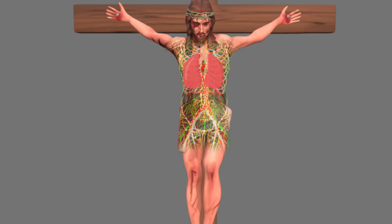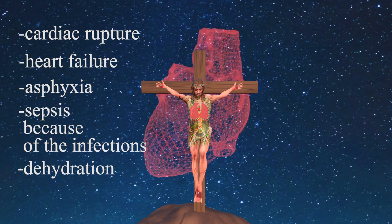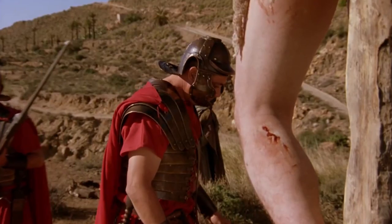In most cases, the convict would die between 12 hours and could resist up to 3 days before dying from either cardiac rupture, heart failure, asphyxia, sepsis from infections, dehydration, or animal predation.